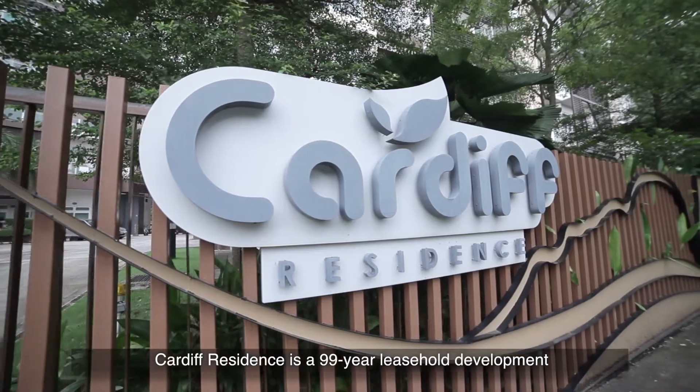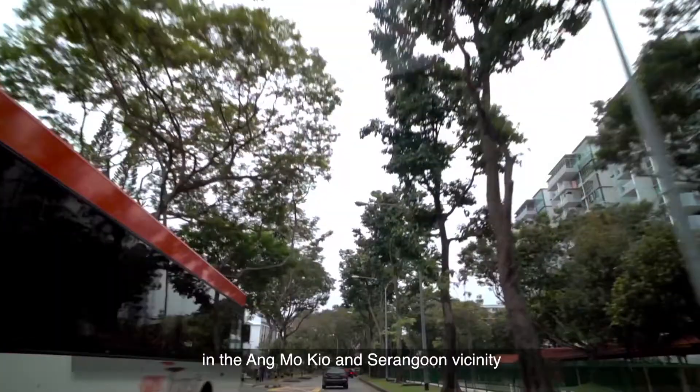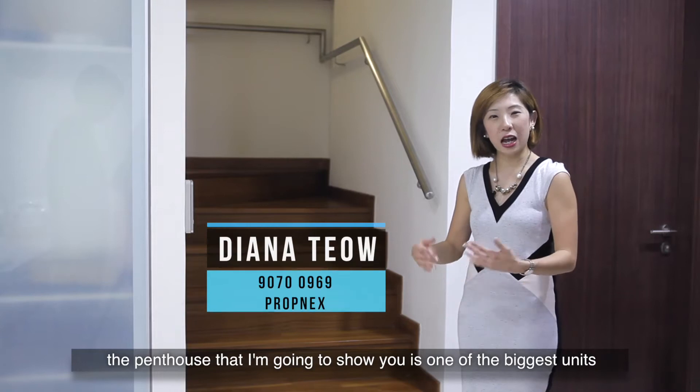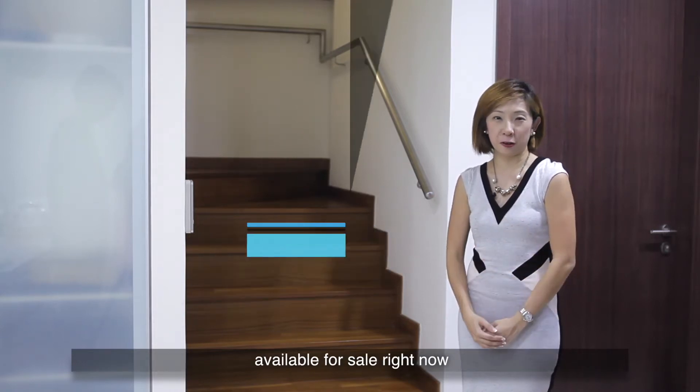Cardiff Residence is a 99-year lease home development sitting on the fringe of a landed estate in the Amokyo and Serangoon vicinity. Completed in 2015, the penthouse that I'm going to show you is one of the biggest units available for sale right now.